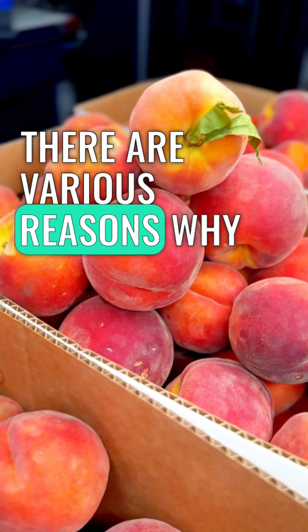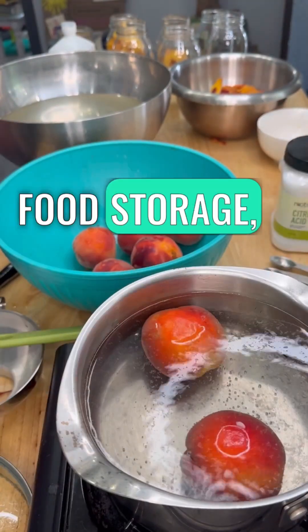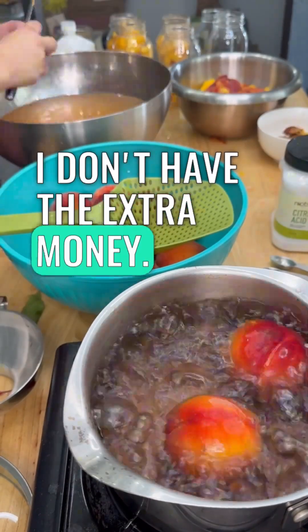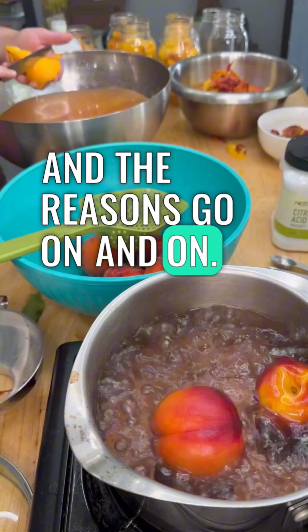There are various reasons why people cringe when they hear the word food storage — things like: I don't have the room, I don't have the space, I don't have the extra money, it's too expensive. And the reasons go on and on.